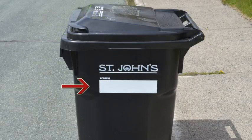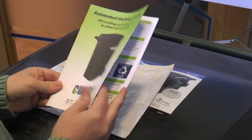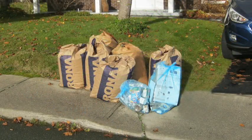If you've received a cart, we encourage you to write your address on the side of it in the white space provided. Please review the booklet that came with your cart to make sure you are using it properly and that you are putting only garbage in the cart.